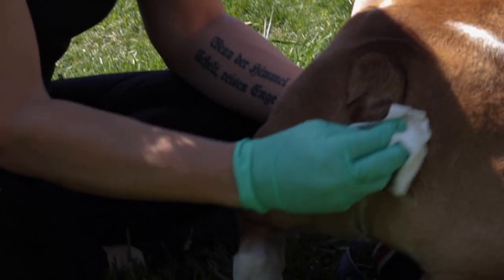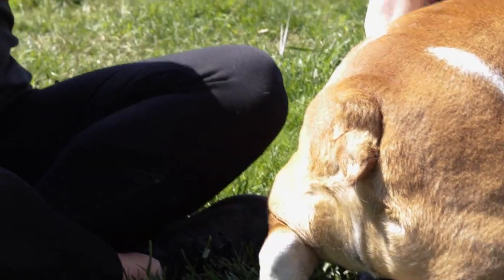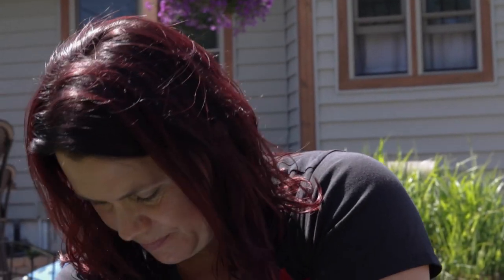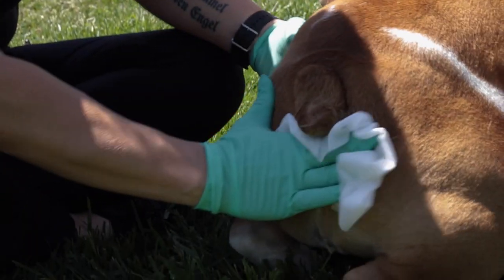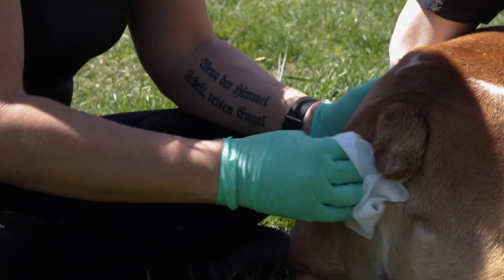I'm just going to wipe around it. It has a very strong, musky scent to it — it's kind of almost fishy. But they did express actually a little bit easier than I thought. The one on the left was a little thickened, but not too bad. He was very good — a very good boy. He's going to feel better now.